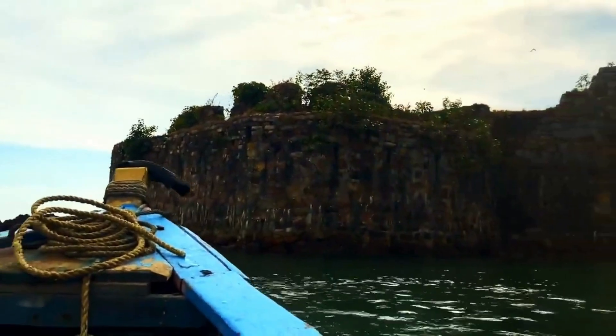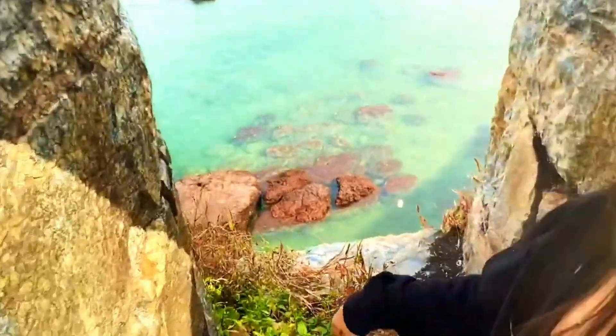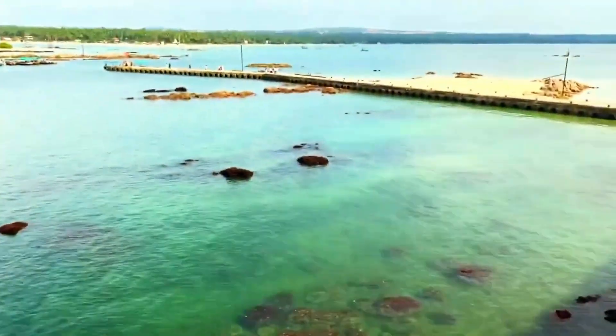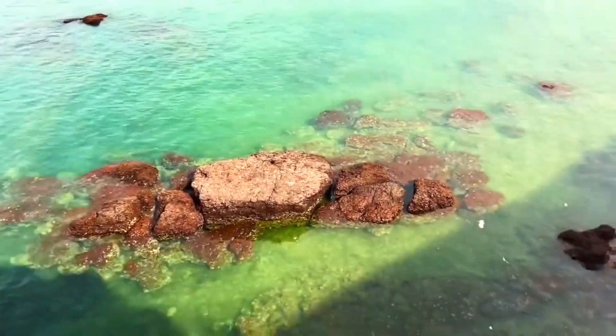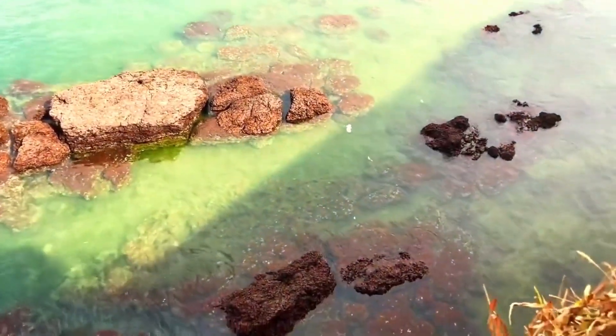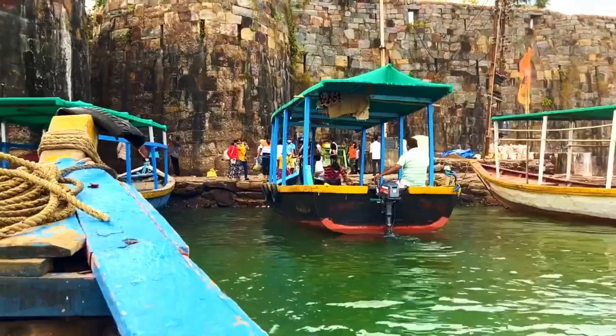After that, there is Sindhu Durg Fort. You can spend around 30 to 40 minutes here. There is water at the fort. You can explore the top, the greenery, and the entire fort. Enjoy the greenery and beauty — it is a really awesome fort.